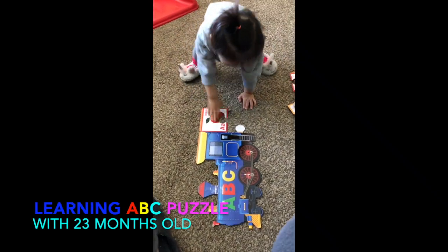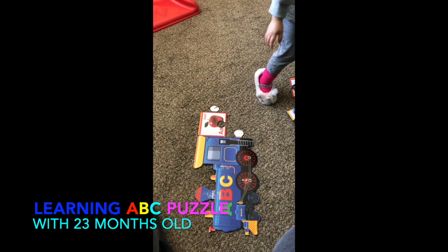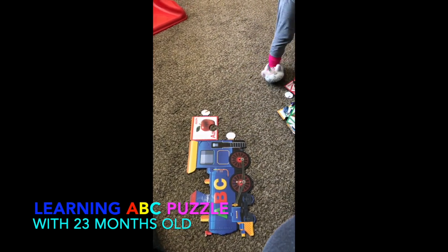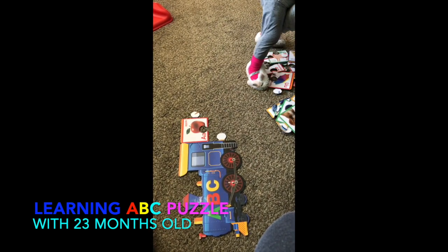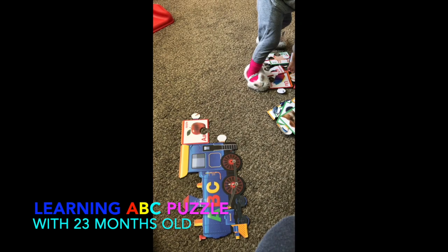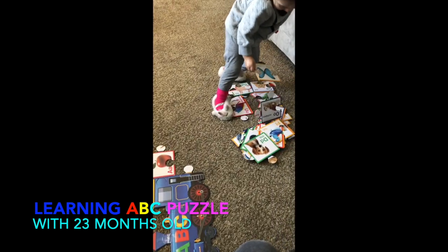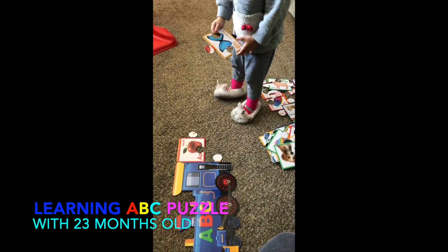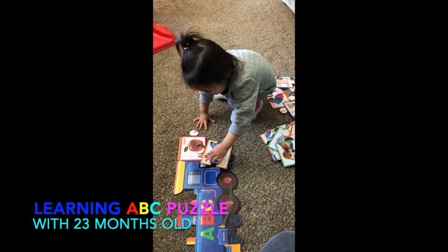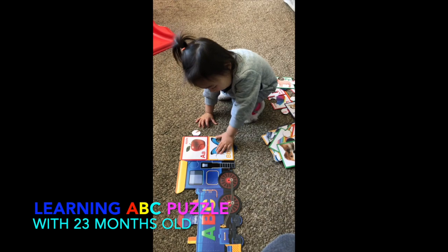Next, what is next? B. Where's the letter B? Butterfly. Okay. Complete the apple. Complete the A with the apple.